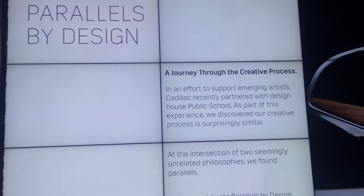I'm here in the Cadillac Salon with Michael. We're going to walk through and he's going to explain what's going on here. So over here we partnered with Public School, a fashion house in New York. When we teamed up with them, we realized that the creative process was very similar in fashion and in auto design.